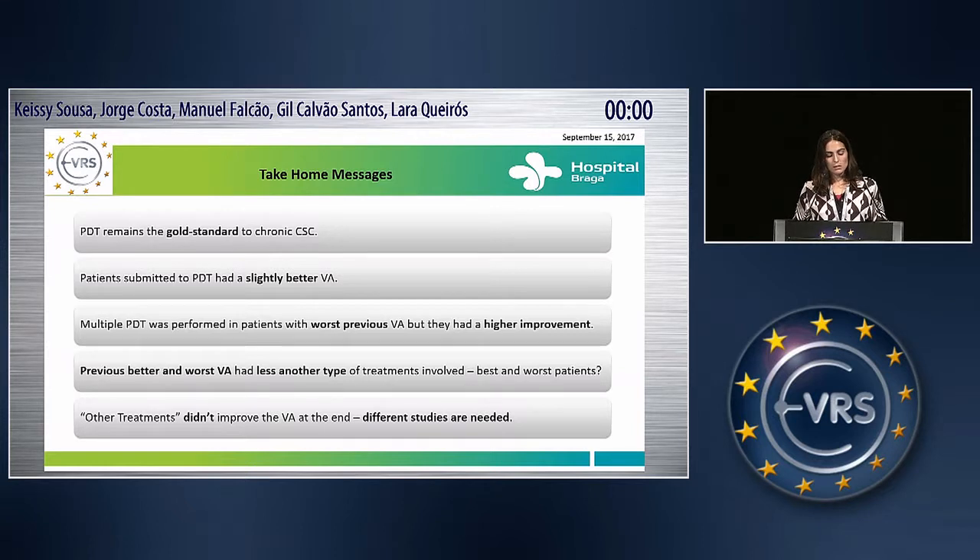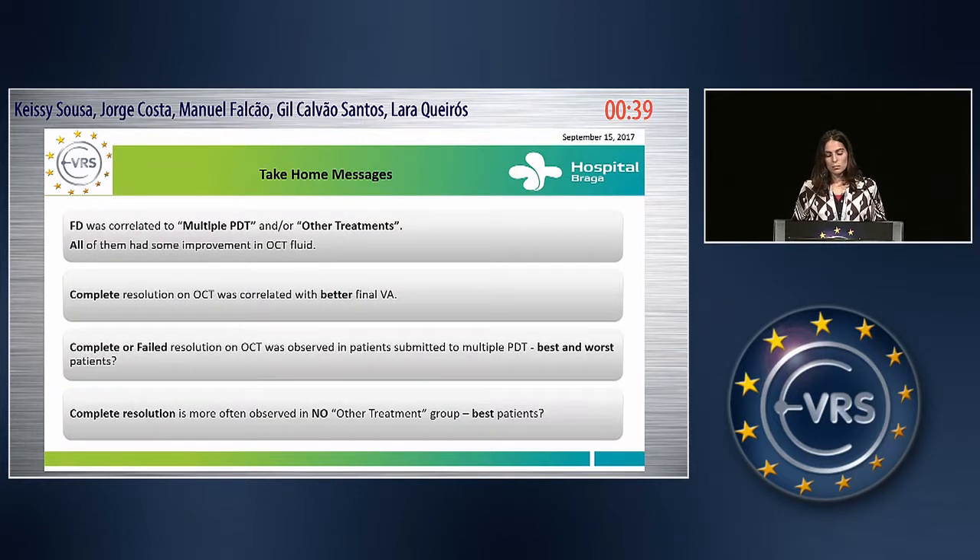So the take-home messages: PDT remains the gold standard for chronic CSC, and patients submitted to PDT had slightly better visual acuity. Multiple PDT was performed in patients with worse previous visual acuity, but they had a higher improvement. The groups with better or worse previous visual acuity had fewer other types of treatments involved — maybe these are our best and worst patients. The group with other treatments didn't improve visual acuity at the end, but we think we need different studies to check this. The full dose group was correlated to multiple PDT and other treatments involved, and all of them had some improvement in OCT fluid.